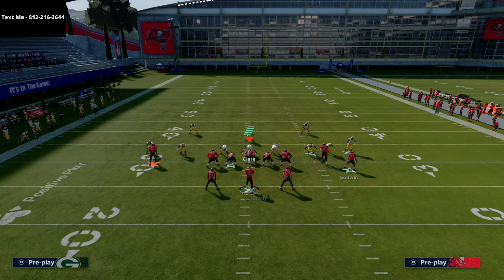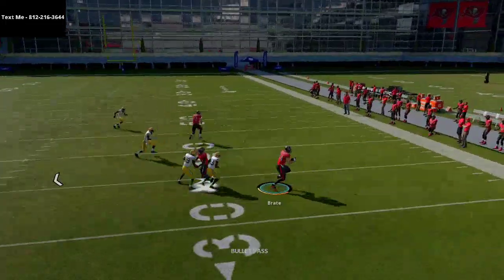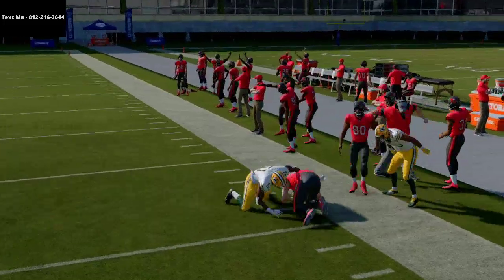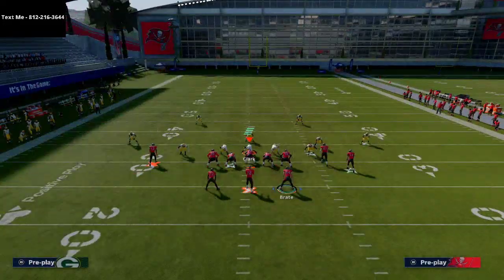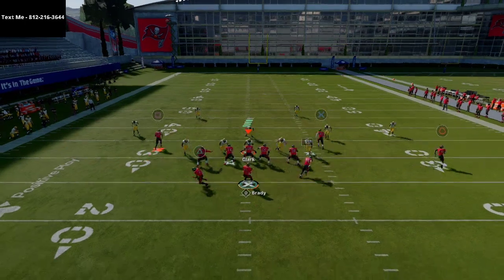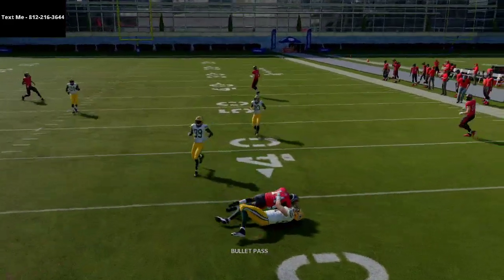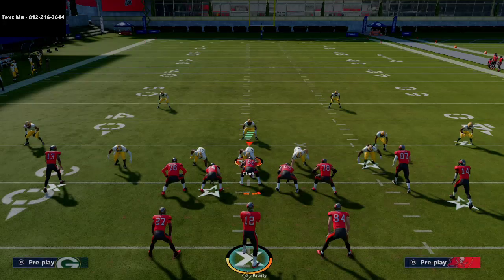You have reads against man, you have reads against zone — in my opinion this is one of the best plays in the entire game this year. You get a nice natural pick and rub for the flat route, and a really nice hitch route. These motioned hitches are super tough — yellow zones don't really guard them when you motion them out. That's HB Wheel.